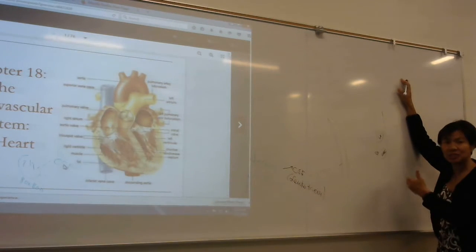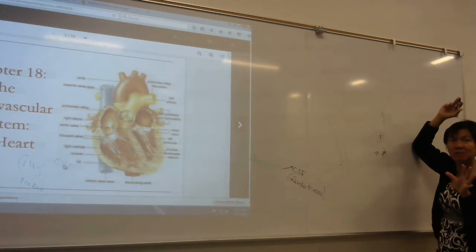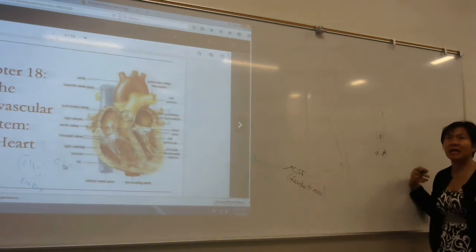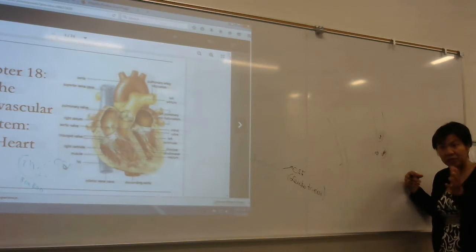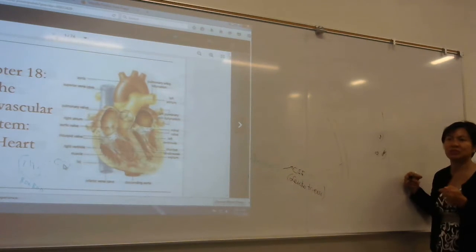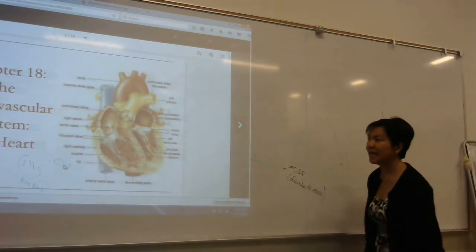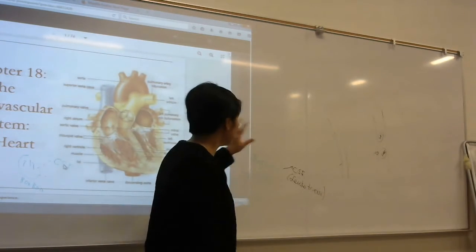White blood cells can fight infection, but they can't do their job unless they're told to. Everything in the body has to be told — the heart pumps, the muscles contract — they're told either by nerves or hormones. White blood cells have to be told the same way muscles are told by nerves to contract.